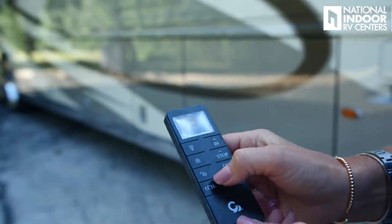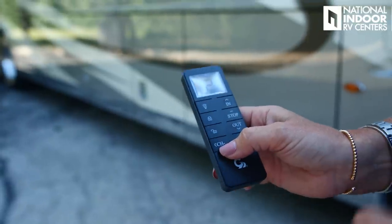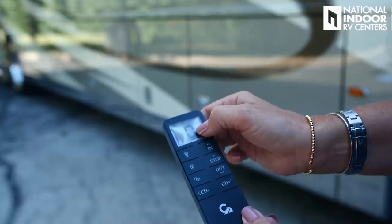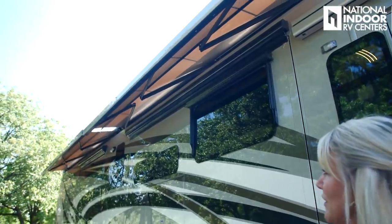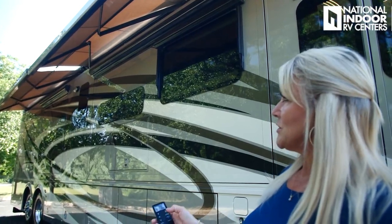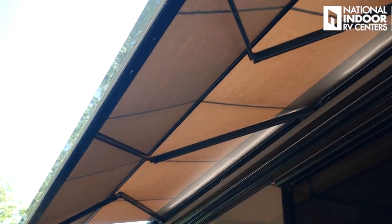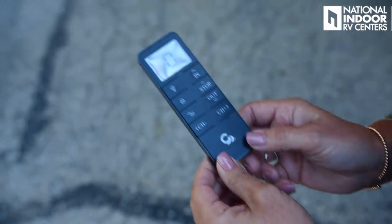Here is our Girard awning control. You hit unlock, then you can take out one awning alone or both together by going to zero and hitting out. Both awnings come out together and you can stop them at any point and continue — bring them out as far as you want. We also have the LED on-in lights that you just hit on and off. There's your remote control — super easy.